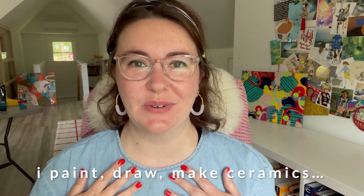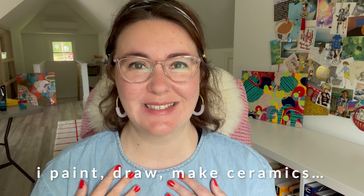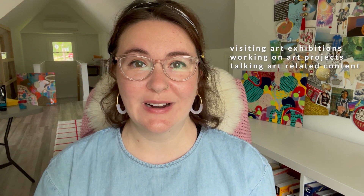Hi friends! Welcome or welcome back to my channel. My name is Fiona and I am a full-time artist. On this channel I like to take you with me on my artistic journey, whether that means leaving the studio to go see cool art exhibits, working on projects in studio, or discussing topics like we're going to do today.